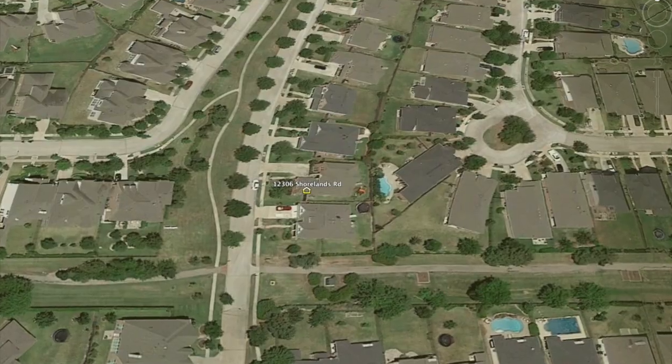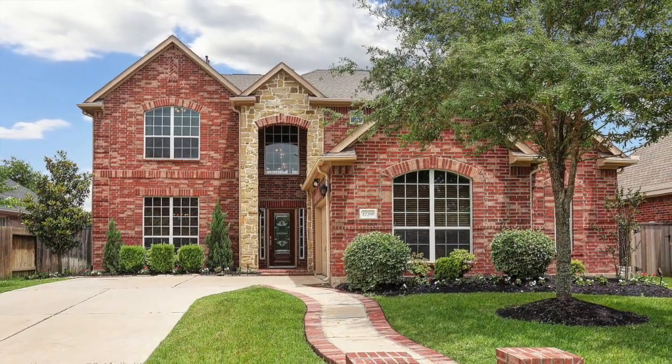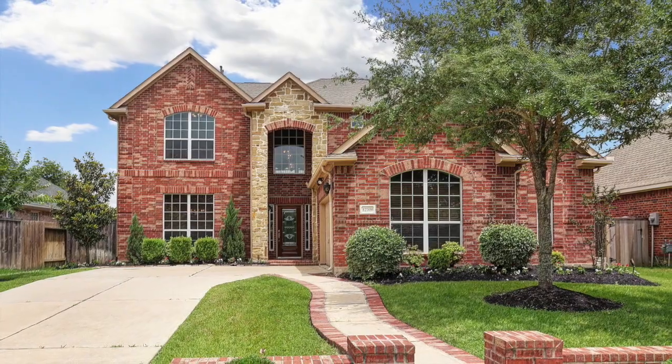This four bed, three and a half bath, game room, media room home is located right in the center of Bridgeland, directly across the street from a greenbelt and steps away from walking trails and parks.